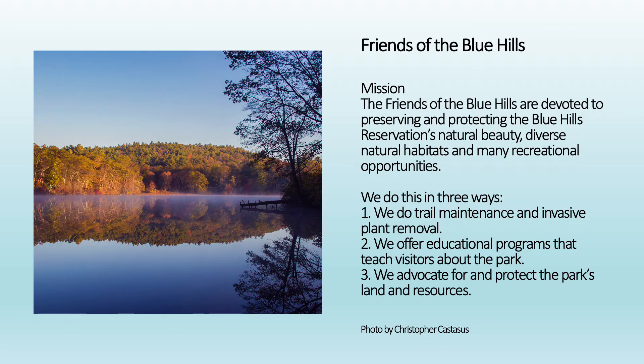If you're not familiar with the Friends of the Blue Hills, we are a nonprofit that exists to preserve and protect the Blue Hills Reservation's natural beauty, diverse natural habitats, and many recreational opportunities. We primarily do this in three ways: trail maintenance and invasive plant removal, public education programs that teach visitors about the park, and we also advocate for and protect the park's land and resources.